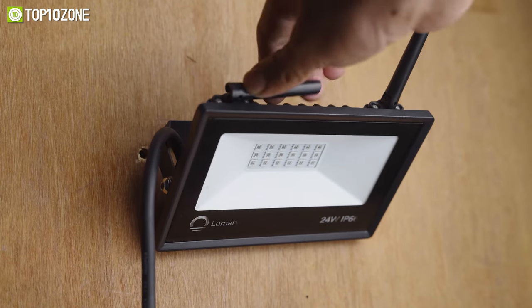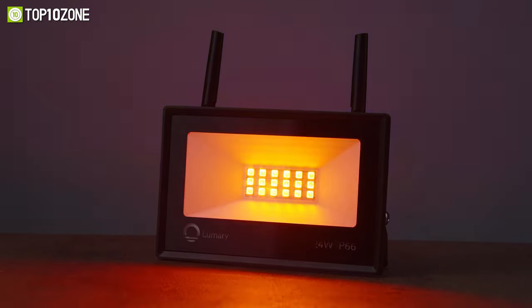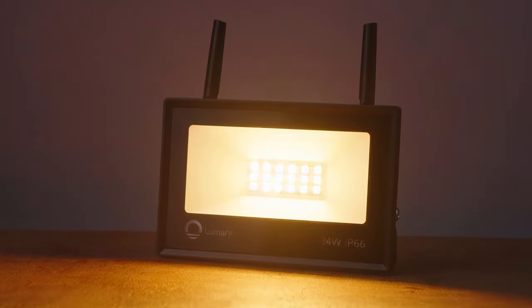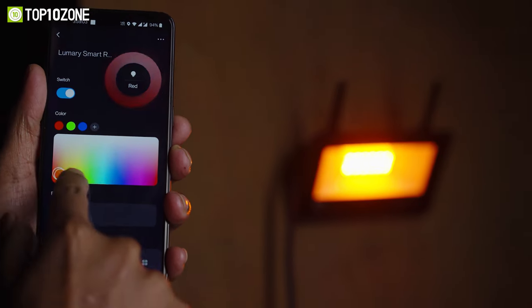Its dual antennas are foldable so you can adjust them for a more stable Wi-Fi connection. Since this floodlight features 1200 lumens, 16 million colors, and 32 scene modes, you can select any pattern according to your mood or preferred ambiance. This floodlight is controlled via the Lumary app, where you can dim the brightness, change the color temperature, or create your own schedule.